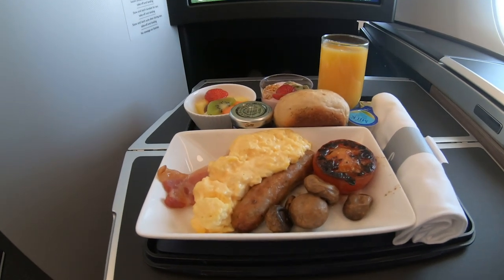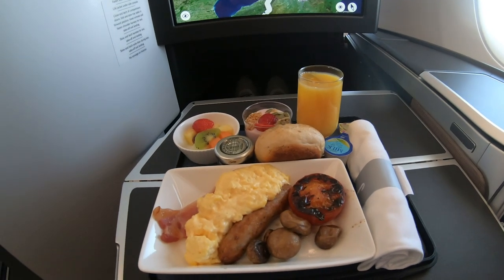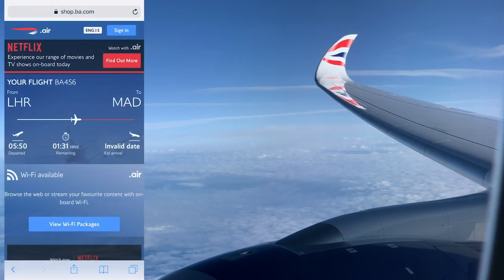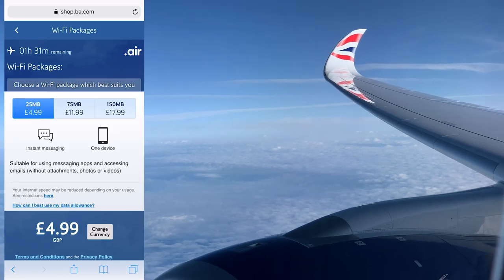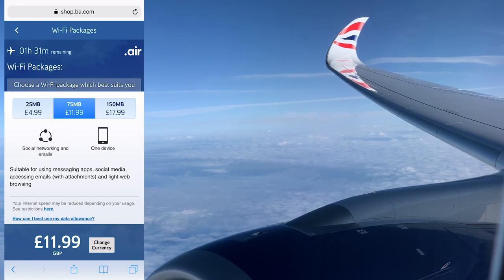Breakfast came around pretty soon and I took the full English. Meals are something that BA do incredibly well in Club Europe — food-wise I'd say BA's European business class is one of the best in Europe. BA's A350s are the first aircraft in the fleet to offer Wi-Fi as standard, though it is pretty expensive. The smallest package starts at £5 for just 25 megabytes of data and the largest is a whopping £18 that gets you just 150 megabytes.